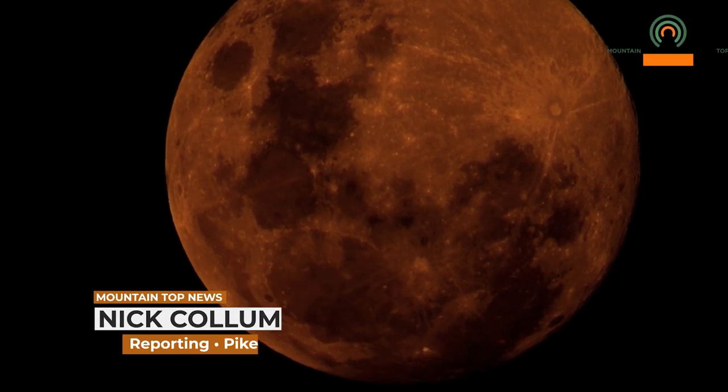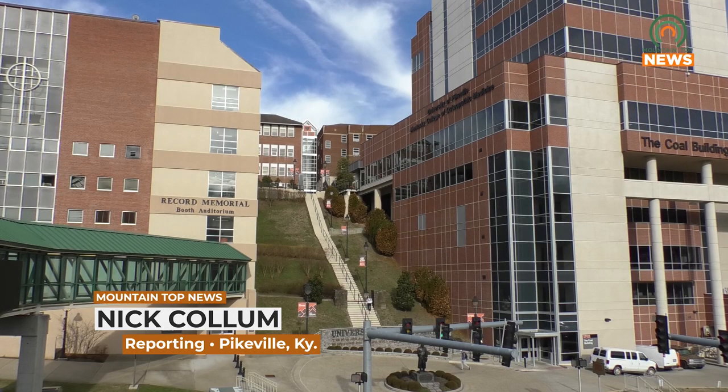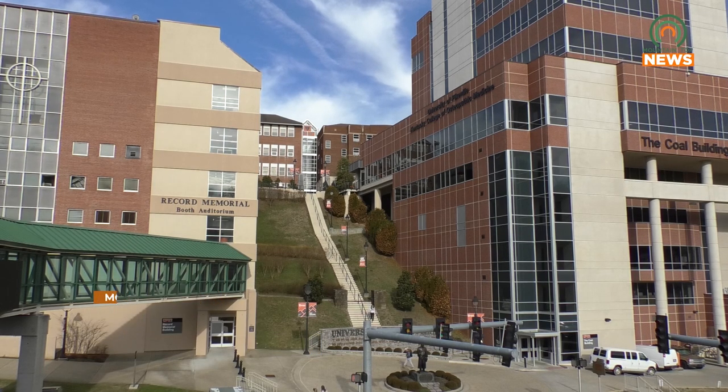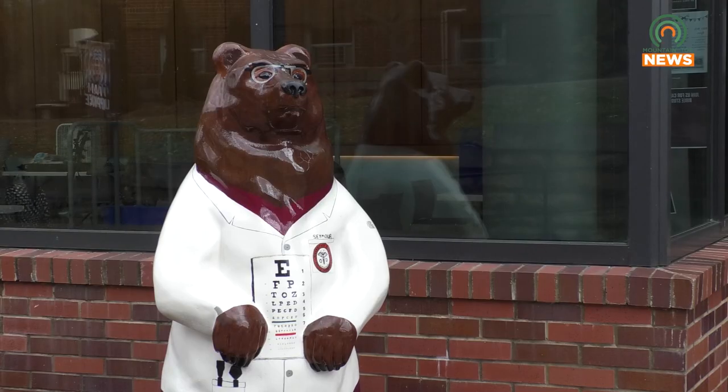On Saturday, October 14th, a partial eclipse will be visible in the area beginning roughly at 11:30 a.m. The University of Pikeville's Kentucky College of Optometry is doing their part to inform the public about safe ways to view the celestial event. The college will also be using the eclipse as a learning tool both in and out of the classroom.